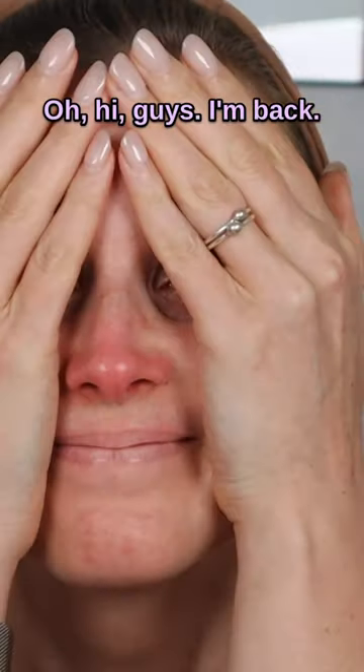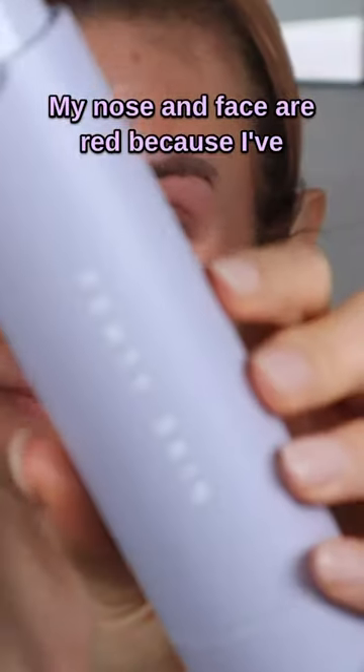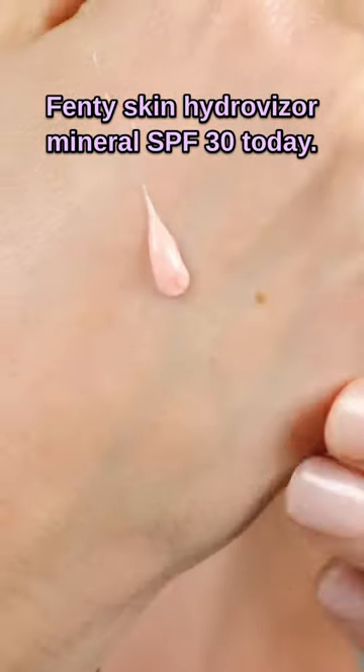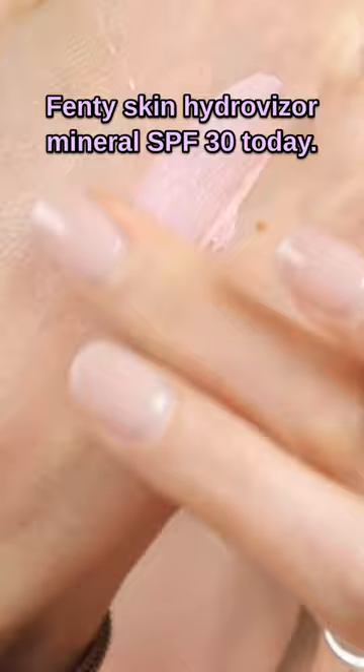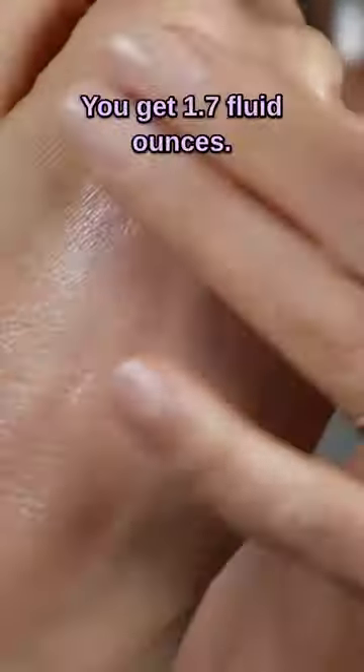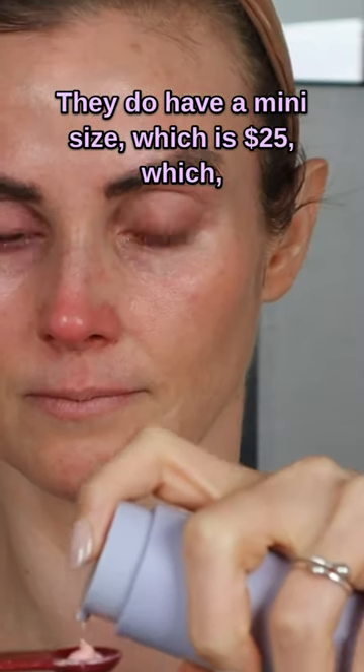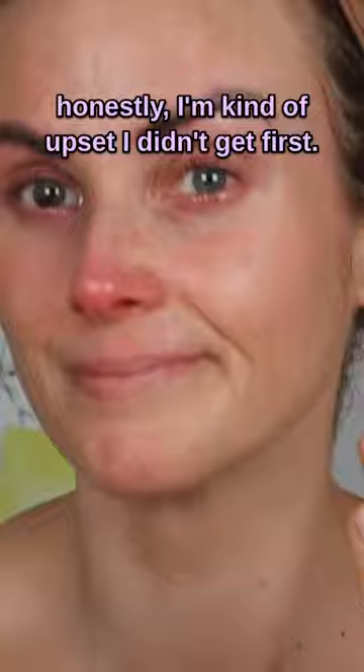Hi guys, I'm back — my nose and face are red because I've been crying a lot — but we're reviewing the Fenty Skin Hydro Visor Mineral SPF 30 today. This retails for $39 and you get 1.7 fluid ounces. They do have a mini size which is $25, which honestly I'm kind of upset I didn't get first.